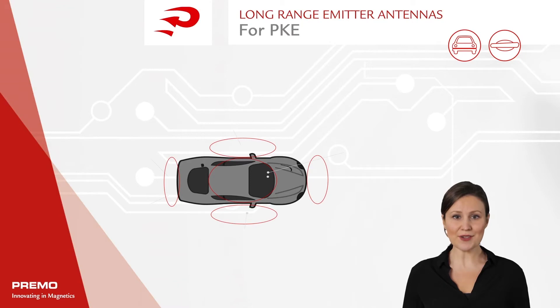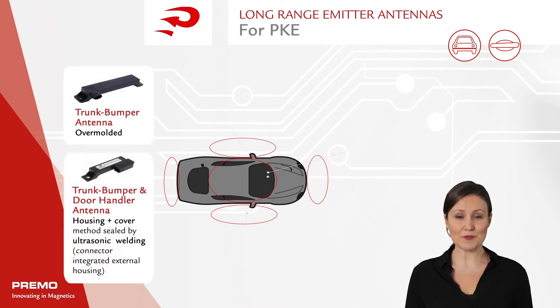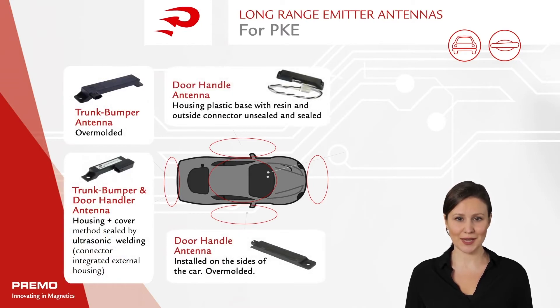Most cars that carry this system come equipped with several emitter antennae that create an isotropic field around the vehicle. These include a trunk bumper antenna installed in the back, and door handle antennas installed on the sides of the car.